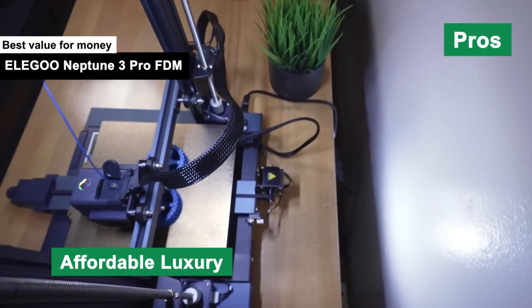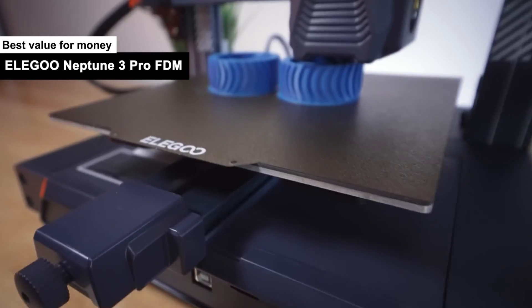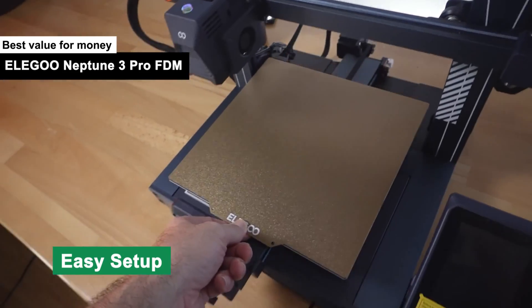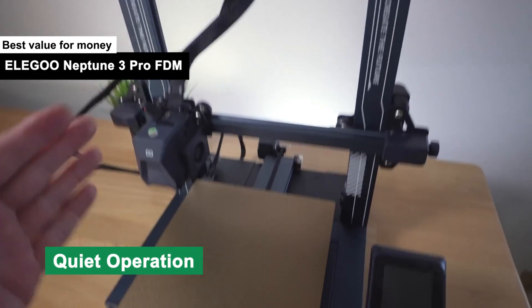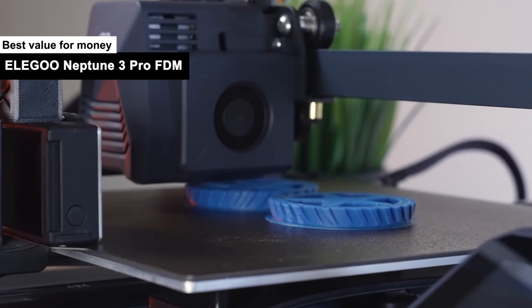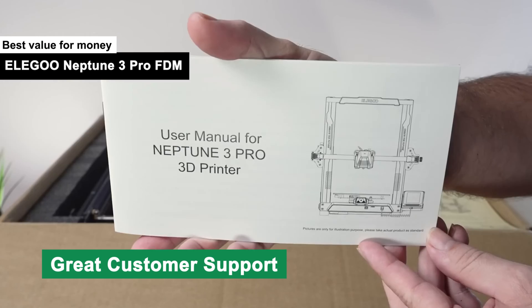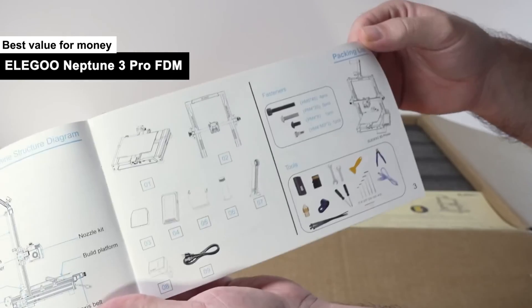Pros: Affordable Luxury — you get high-quality prints without breaking the piggy bank; the Elegoo Neptune 3 Pro FDM is basically the 3D printer's answer to dollar-oyster happy hour. Easy Setup — it's almost plug-and-play; if it were any easier, it would assemble itself while you sit back and sip a cup of joe. Quiet Operation — this machine is quieter than a librarian at a mime convention; you can run it overnight without waking up the entire neighborhood. Great Customer Support — the customer service team is so responsive, they might answer your questions before you even ask them.